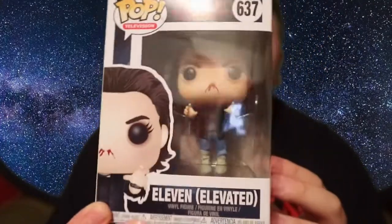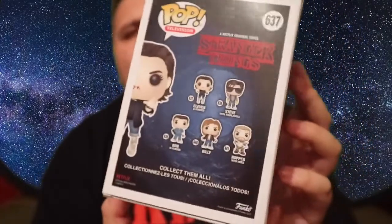There she is — Elevated Eleven. That's a really cool looking pop. Nice design on the box; she comes on a floaty stand, which is the first pop I have that does that. She's really got the blood coming out of her nose there. That's a really really nice pop — I'm really glad I got that.